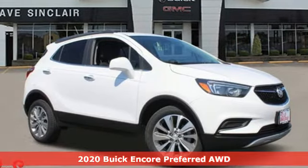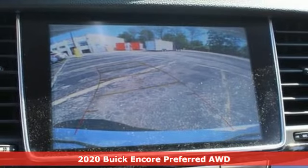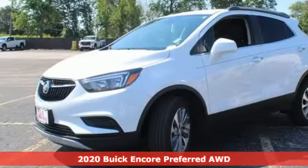Here's a 2020 Buick Encore. Your journey to the urban jungle awaits, and this SUV is well suited for the adventure.